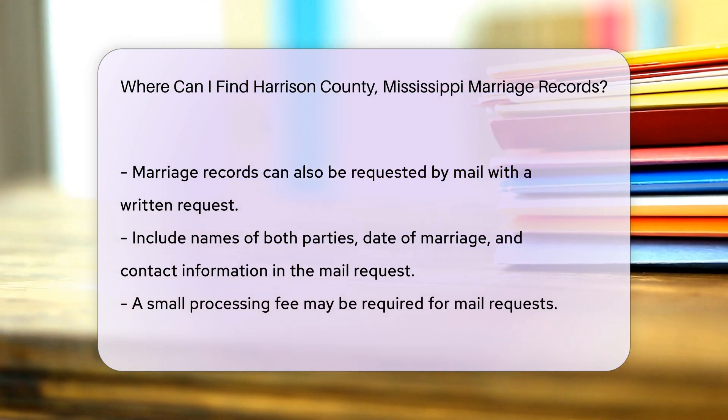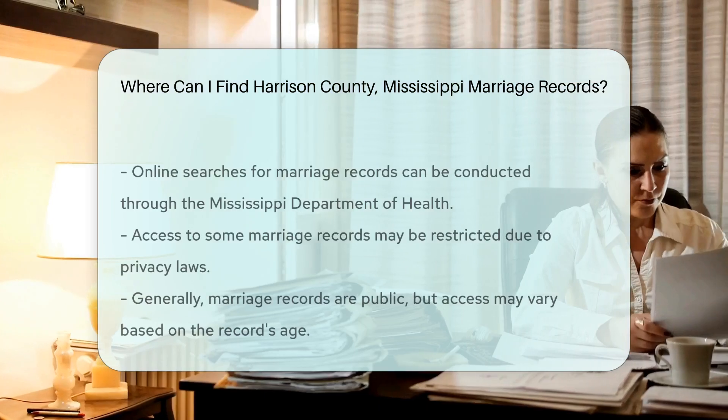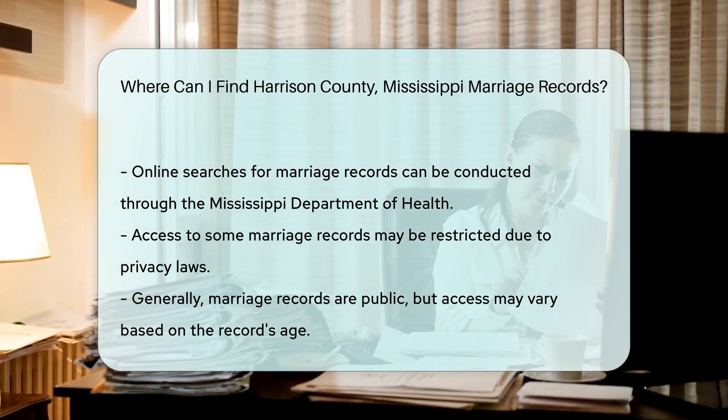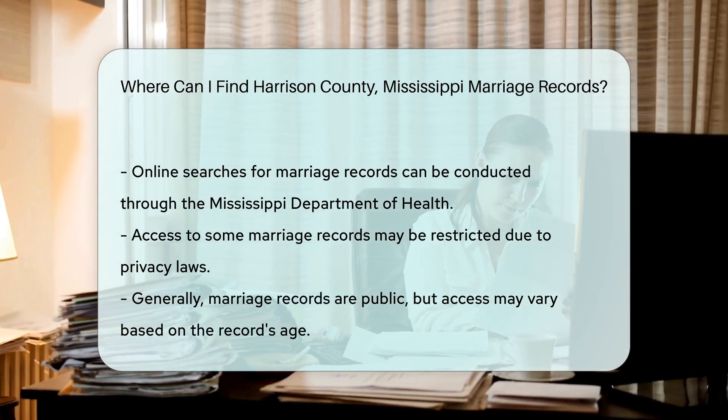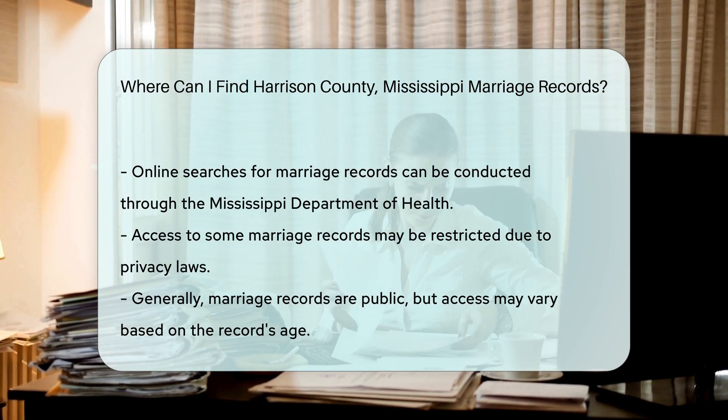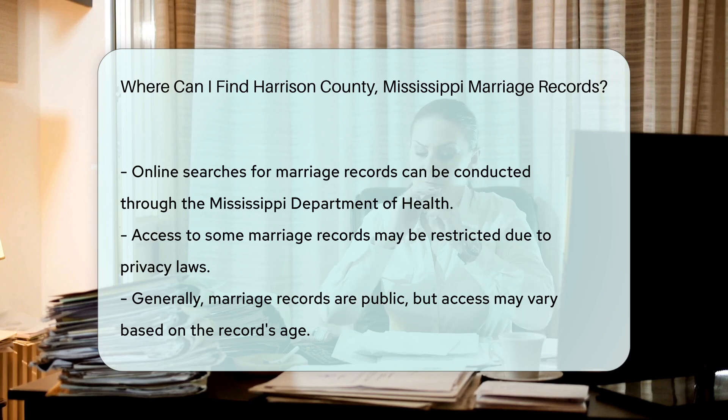Another option is to search online. The Mississippi Department of Health provides access to marriage records through their Vital Records Office. You can visit their website to see if they offer online services. Keep in mind that some records may be restricted due to privacy laws. Generally, marriage records are public, but access may vary depending on the age of the record.